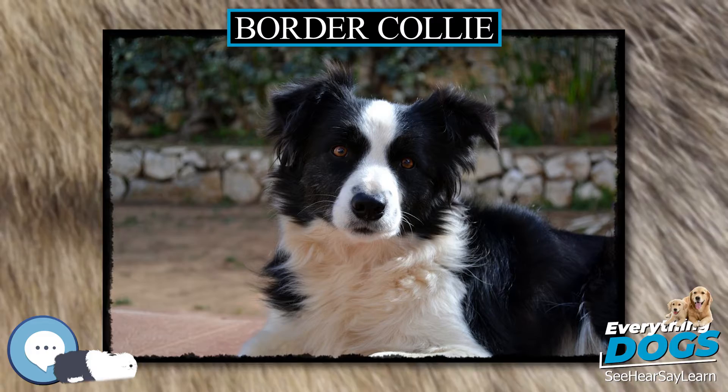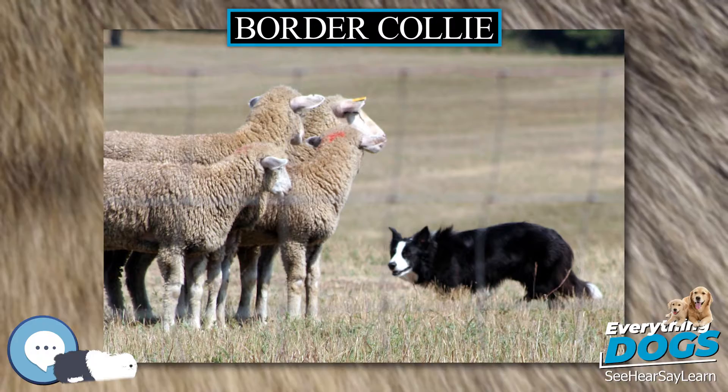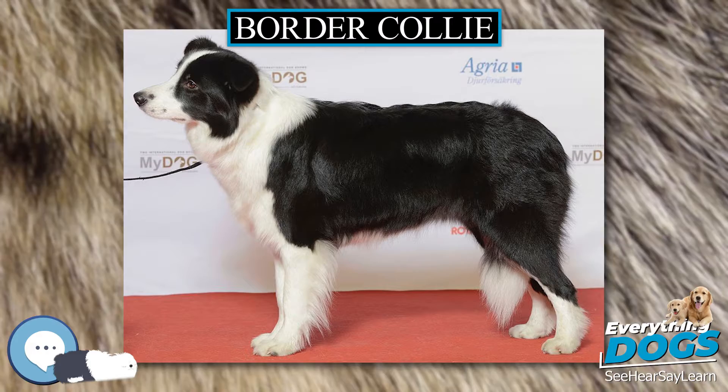Elsewhere. The Border Collie breed is also recognized as the prime sheepdog by the International Stock Dog Federation (ISDF), based in Piccadilly, London, UK. Activities. Border Collies are one of the most popular breeds for dog agility competitions. They also excel at competitive obedience, showmanship, flyball, tracking, and sheepdog trials and herding events.